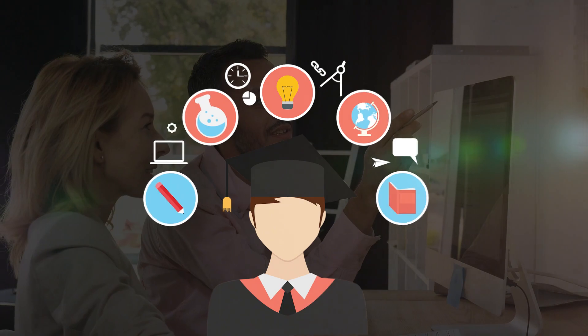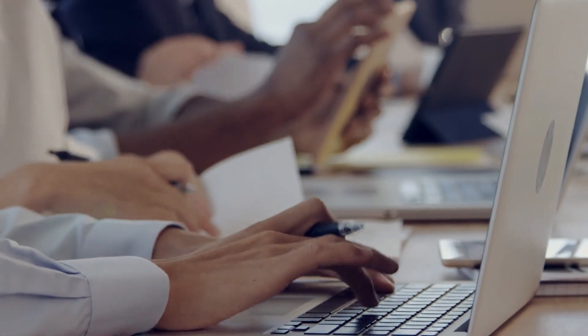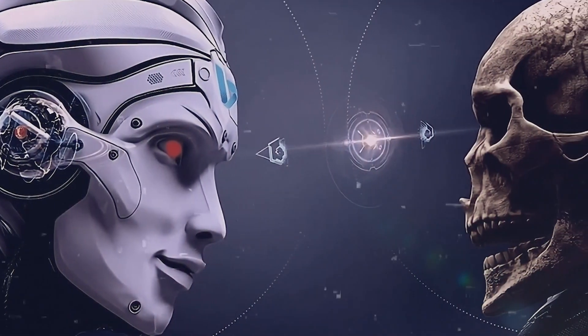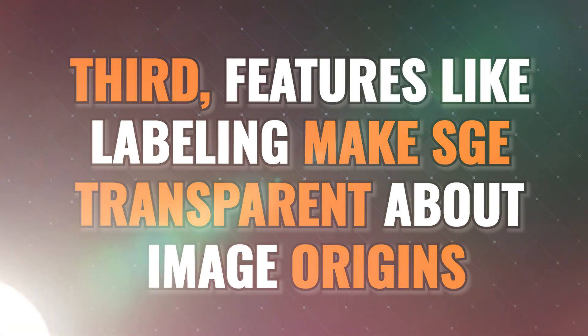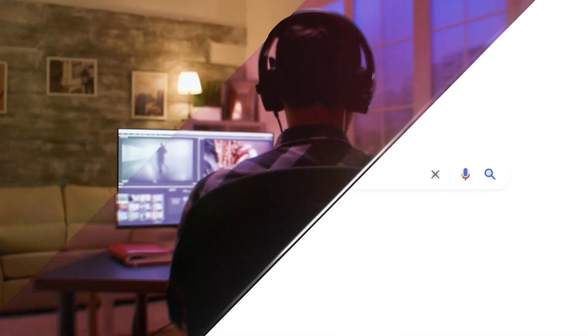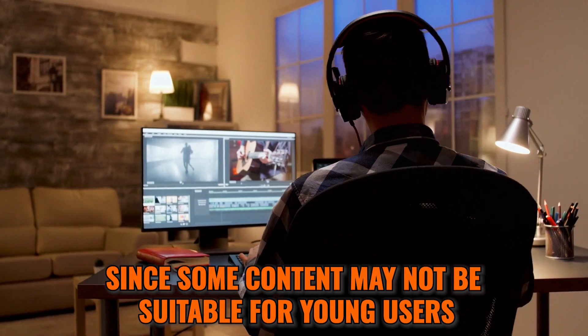This combo is a game-changer for content creators, writers, and students. A few things to know before diving in: SGE is still experimental, so it may have some glitches while improving with feedback, and the AI might not fully get your vision yet. SGE also prevents misuse — it avoids harmful, offensive, or misleading images, and won't create realistic faces without permission to respect privacy. Features like labeling make SGE transparent about image origins, and only those 18 and over can use SGE since some content may not be suitable for younger users.